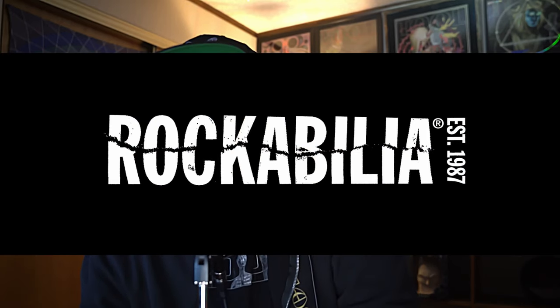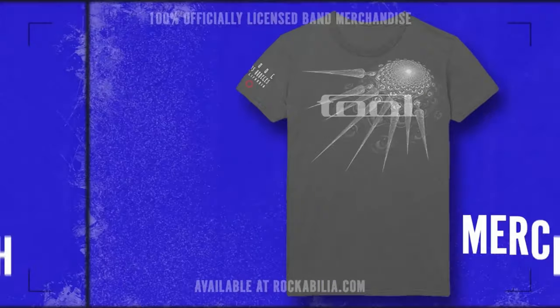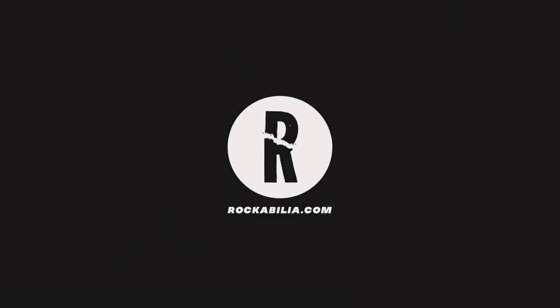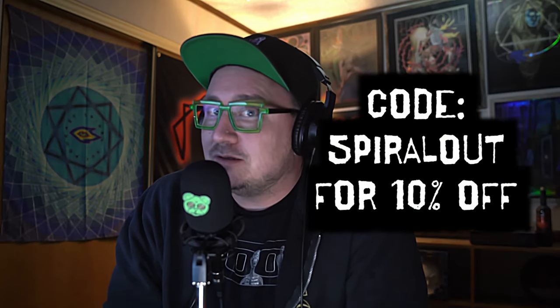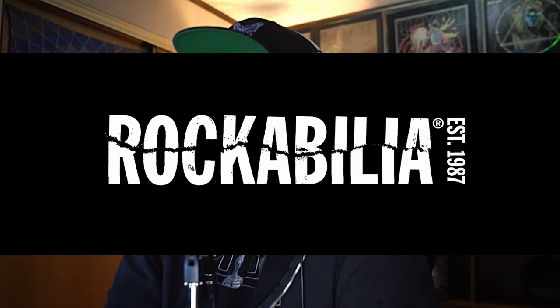Head on over to Rockabilia.com — it's the coolest place on the internet to get all your officially licensed music merch. You can get Tool shirts, a Perfect Circle hoodie, a Deftones shirt, a Metallica towel, a Sleep Token sculpture, Nine Inch Nails pins — you can turn your whole house into a music museum. Use promo code 'Spiral Out' to get 10% off your order.